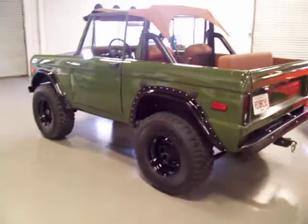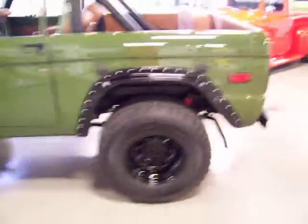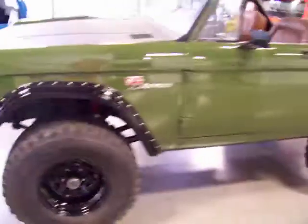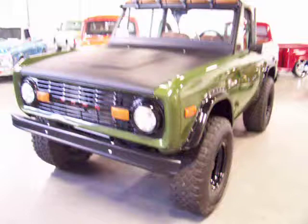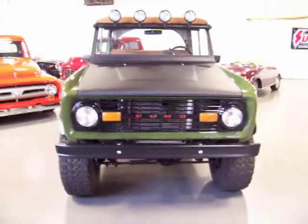Really nice body. It's a local show car type of quality — not an over-the-top restoration, but one you can get in, drive, and enjoy, and still get all the thumbs up and looks you can imagine. Chances are you'll come home with a few trophies at the local shows if that's what you enjoy doing as well.